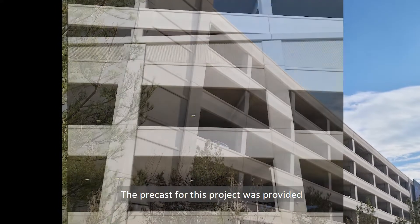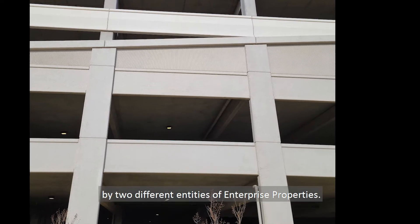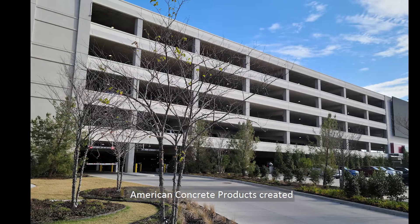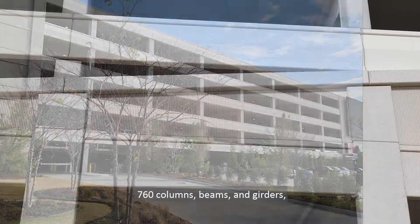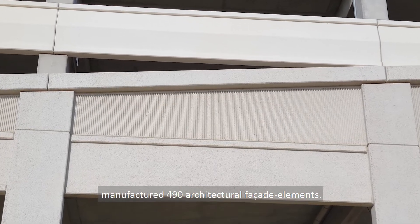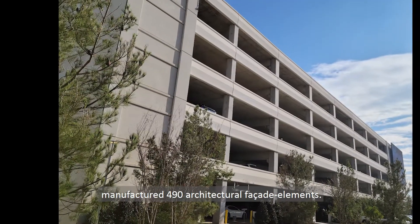The precast for this project was provided by two different entities of Enterprise Properties. American Concrete Products created 760 columns, beams, and girders, while Enterprise Precast Concrete of Texas manufactured 490 architectural facade elements.